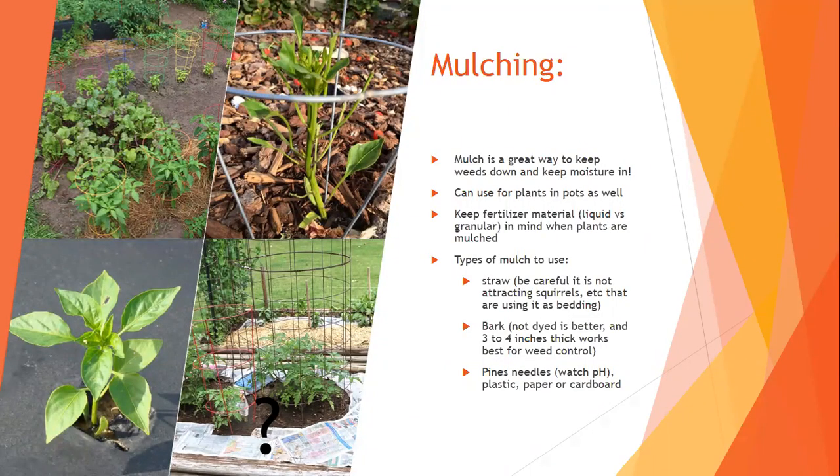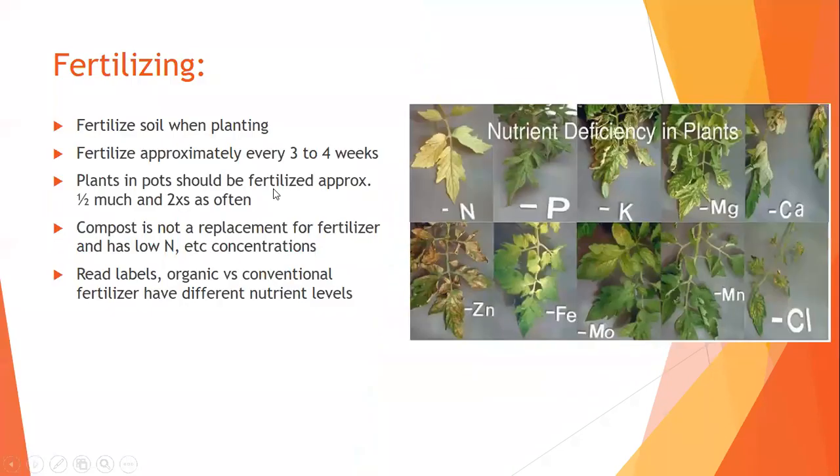Mulch is a great way to keep weeds down and moisture in, and it helps keep snails and slugs away. You could use straw, bark, or pine needles — I recommend using organic materials. Mulch right up to the stem but not piled around it. Be mindful of your fertilizing: if you have a granular fertilizer you're putting on top of the mulch, it won't get in. You'd either use a liquid fertilizer or pull the mulch away from your plants to fertilize.